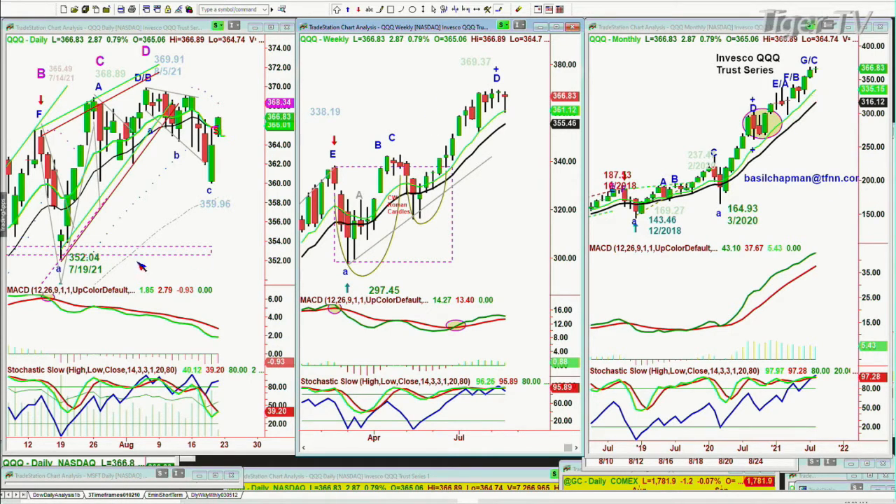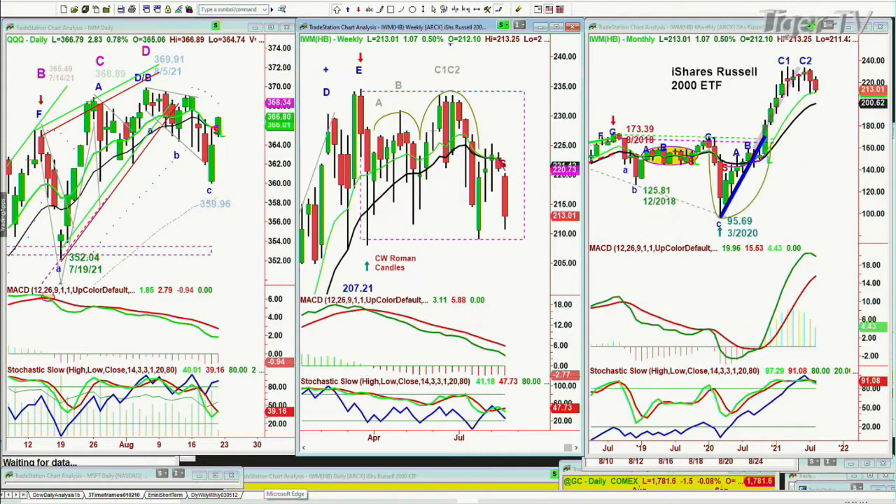Now looking at the IWM, which has been the laggard the entire time — still a laggard today, though it's up a dollar 12 at 213. We're looking at a sharp move down from the all-time highs, tries to rally back, and makes a big arch formation in the weekly chart. I believe the 207 low made months ago will be tested in this second arch formation, but in the meantime we can have a bounce in the 214 to 218 area.